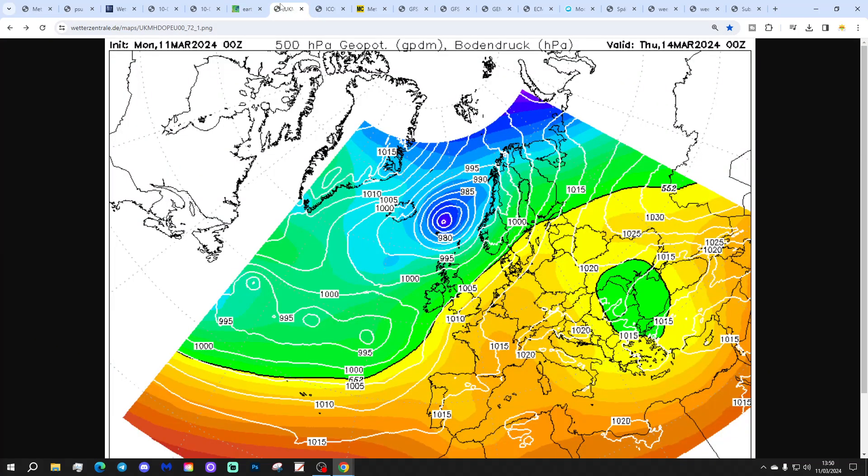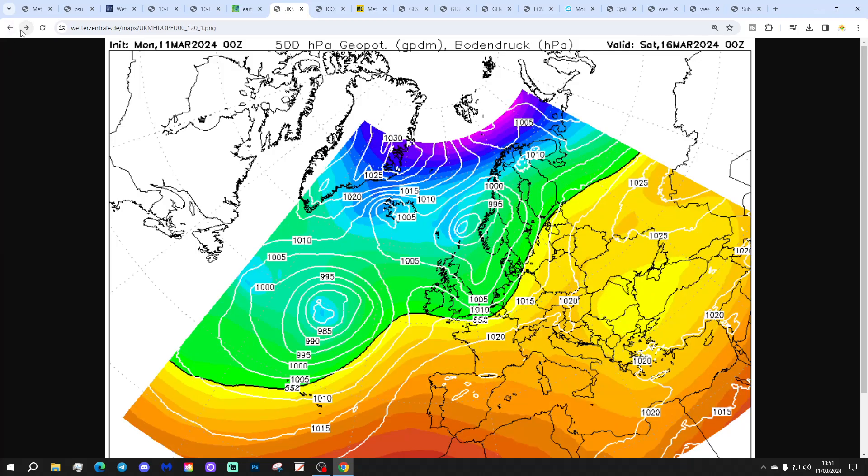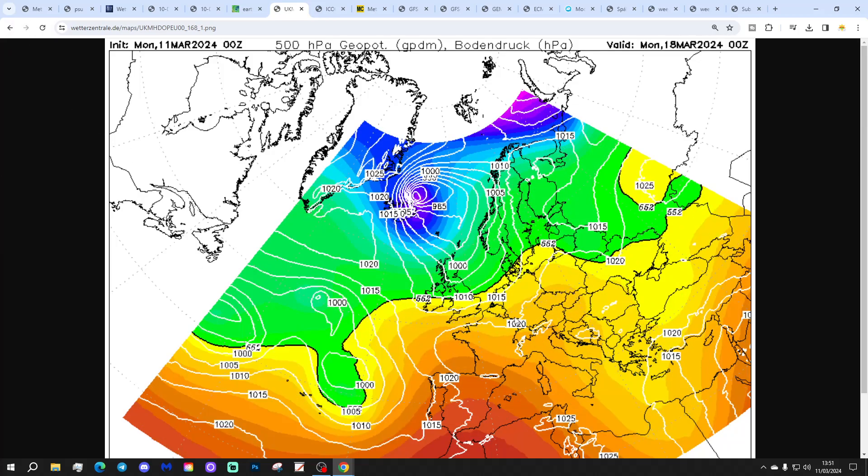Looking at the UK Met Euroram chart: it's showing low pressure to our north and low pressure to our west, looking rather unsettled. A missed low moves in into Friday, probably bringing further outbreaks of rain. Into the weekend and start of next week it stays unsettled, with low pressure never far away. And there's just a hint at the very end of the UK Met Euroram run that we might be winding into a rather cooler northwesterly flow.